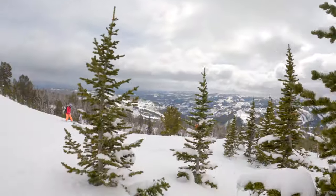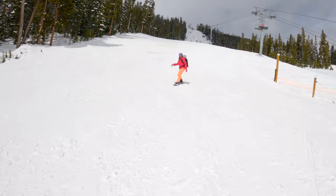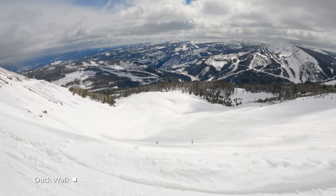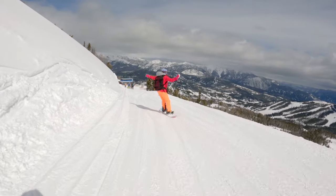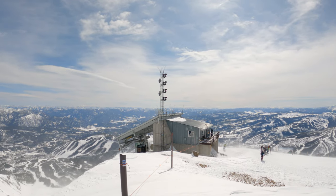Marks led down to the Shedhorn lift area, where there's a grill, bathrooms, and more groomed terrain. You can traverse to Shedhorn and Dakota without going all the way to the top of Lone Mountain. To get back around the mountain, take the long duck walk traverse.